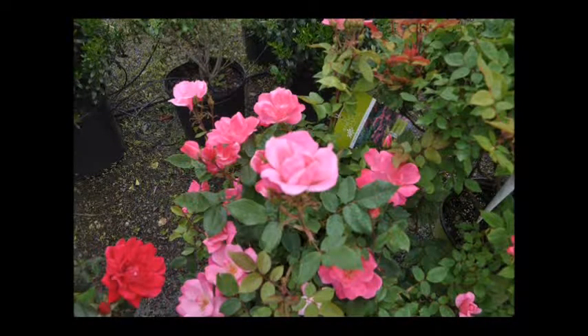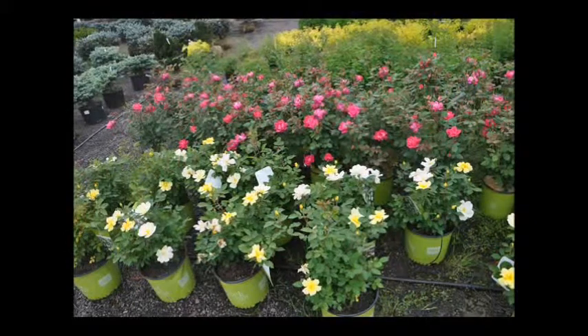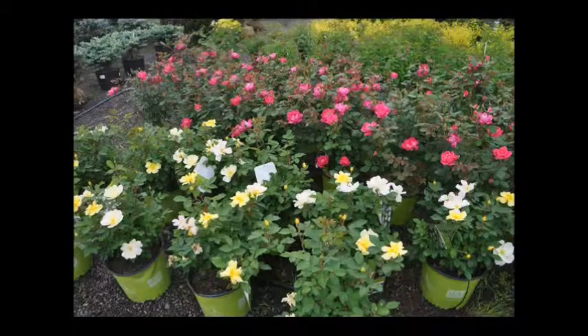You do not need a lot of maintenance on these. They are disease resistant, so you don't have to worry about the black funguses that grow on the leaves of roses. And if you don't wish to prune at all, you can let these go and they'll happily bloom and grow to their heart's content.